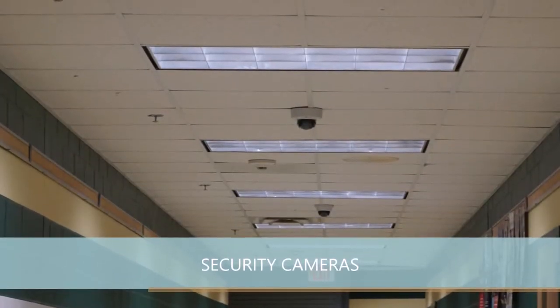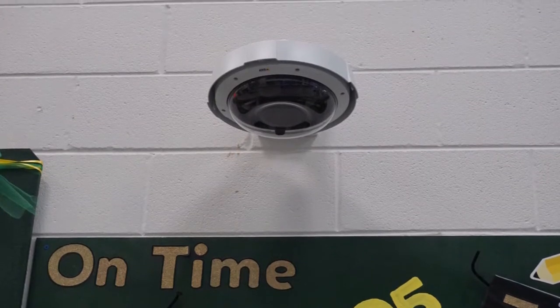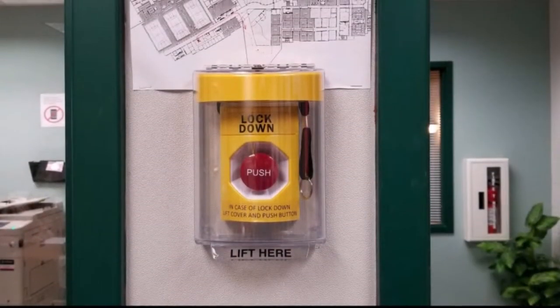Over 40 new cameras have been positioned around the campuses, and many security system deployments and upgrades have been placed in the classrooms and throughout the district.